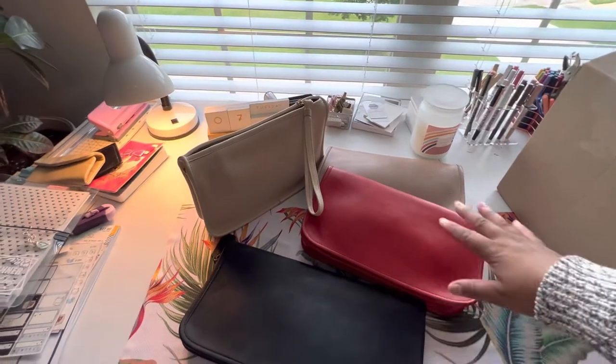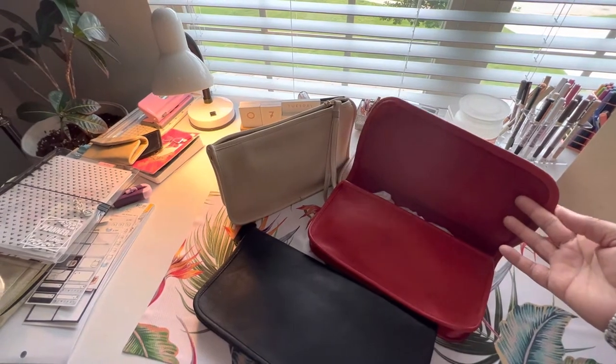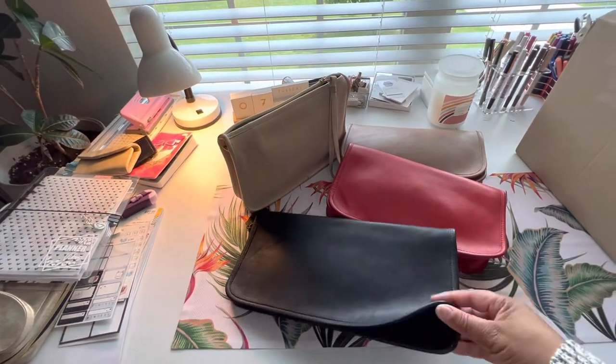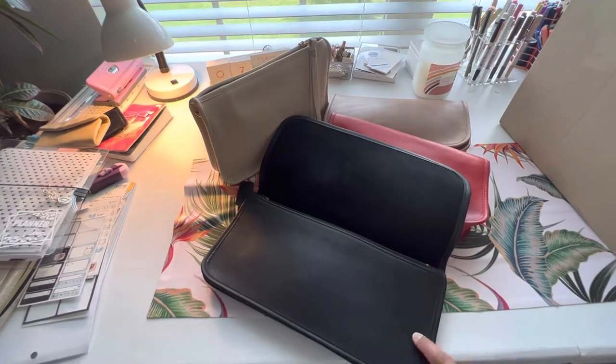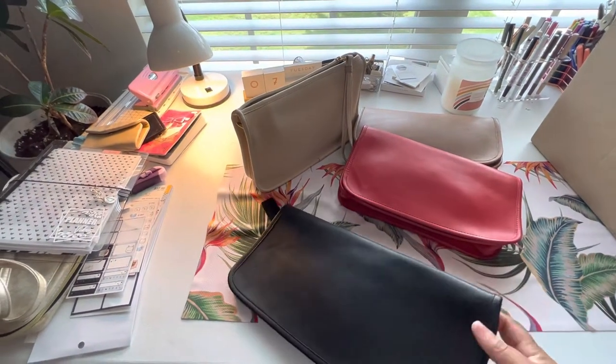The things you see in front of you are things that I kept from my original collection. These are all my clutches — most of them are from the 80s, and I do have one that I think is late 70s, which is this one. These things are gorgeous.